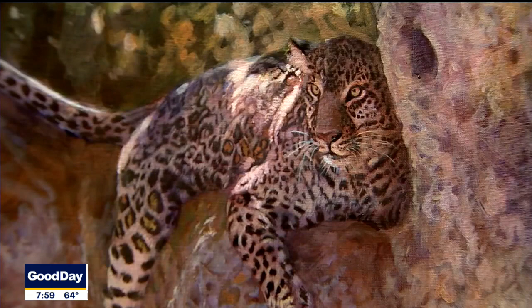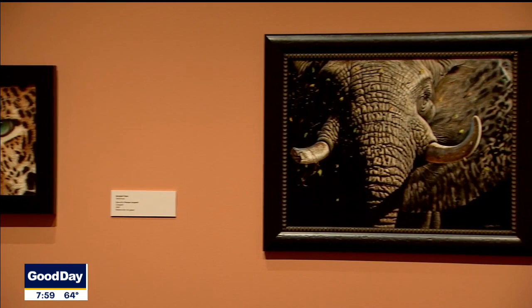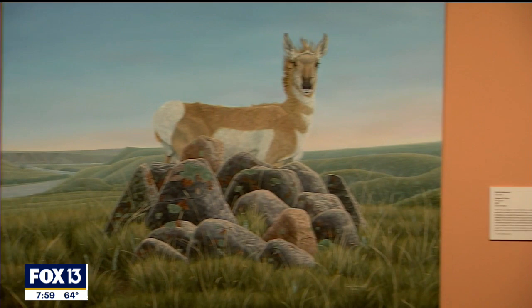My hope for this exhibition is that people will be inspired. Maybe there are future artists, maybe there are future environmentalists. There's always something people can do to really help the natural habitats for animals.